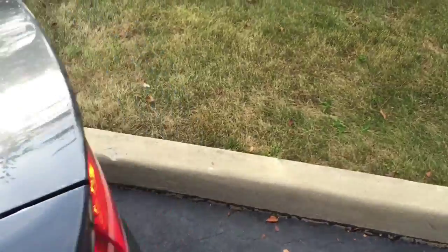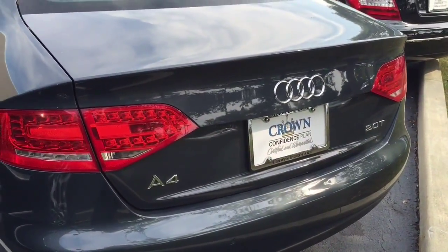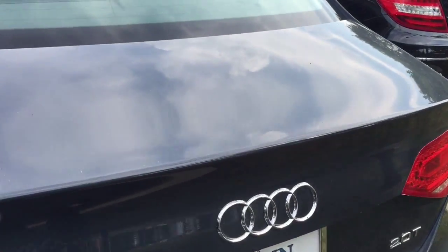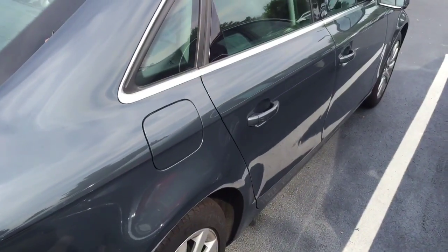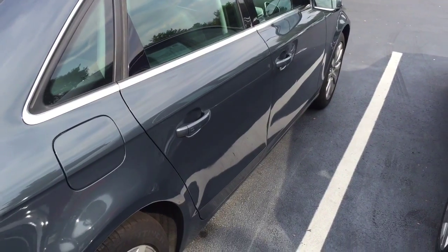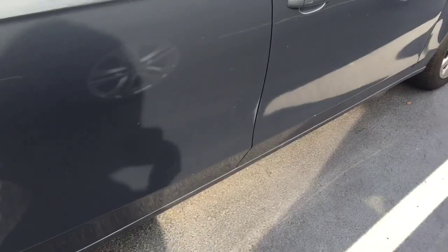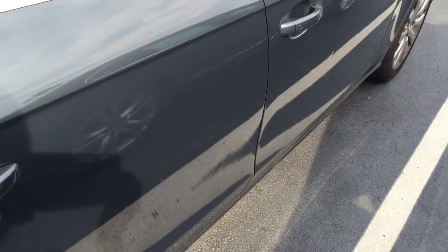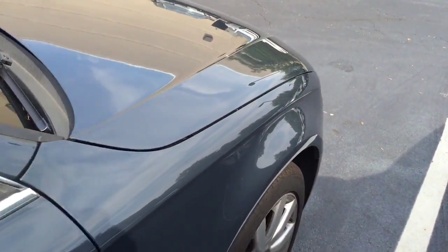So you can see the tires and also walking around it to see if there are any flaws or defects. I see a couple of little dings in the door, but other than that,